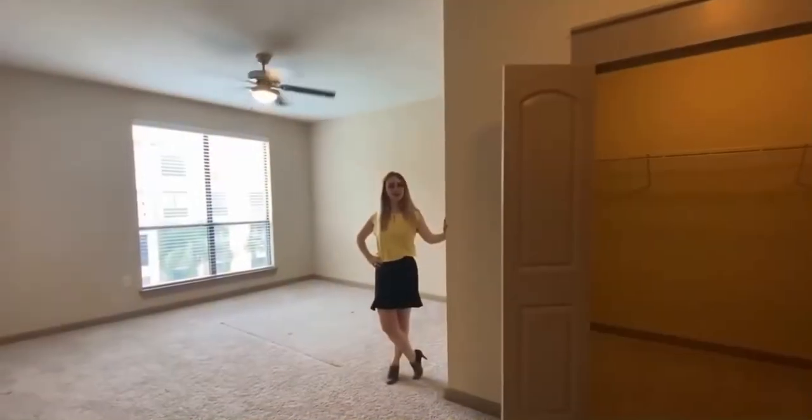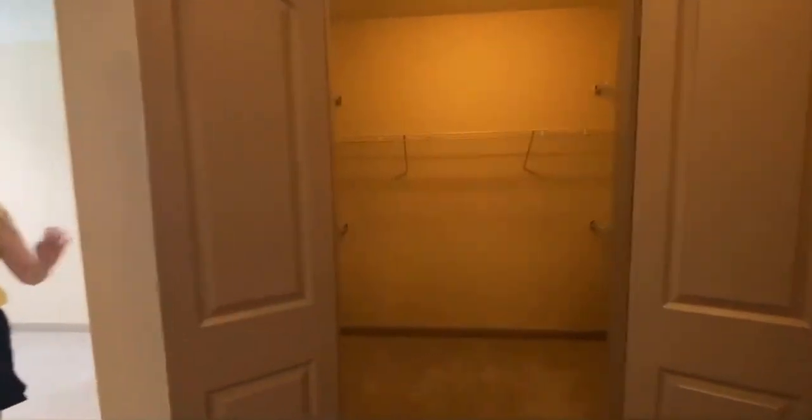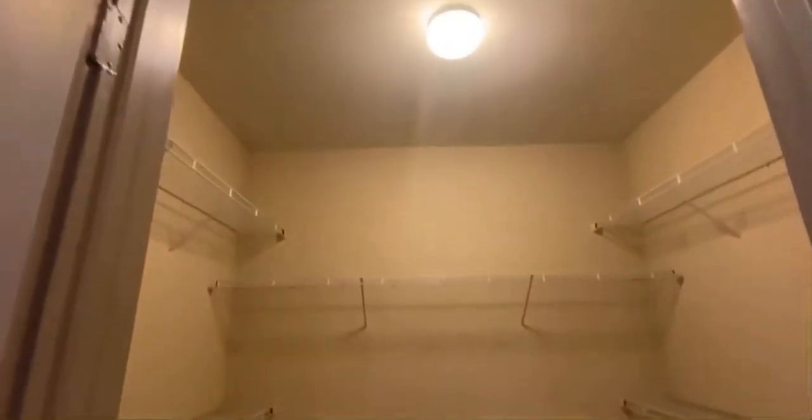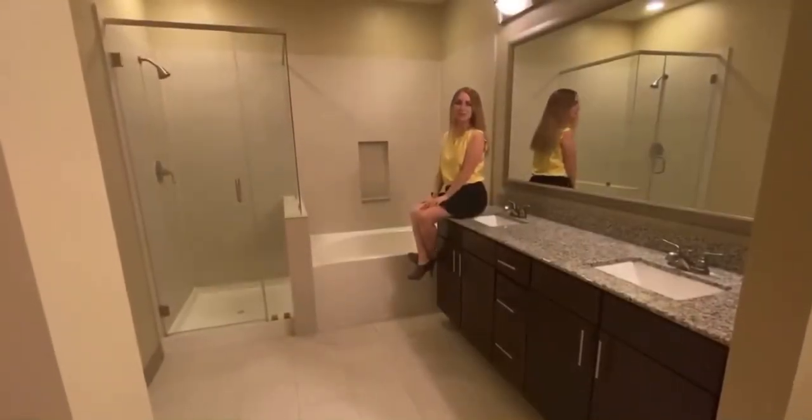And here we are at the second master. Next we have a Queen over shower.